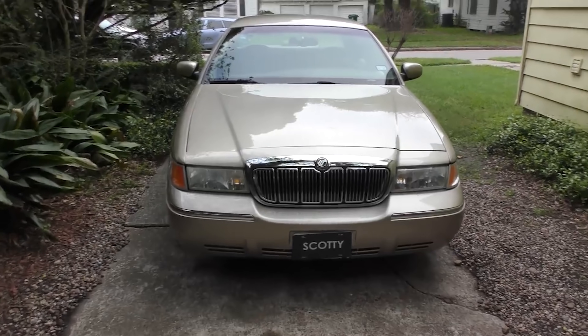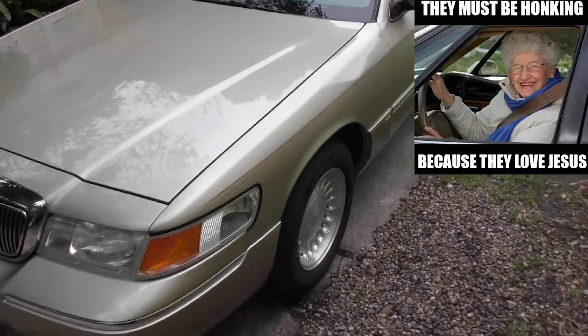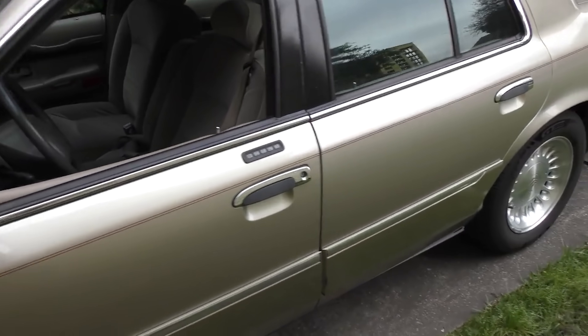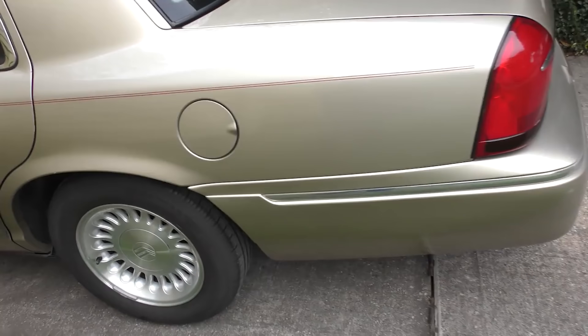You can't beat this 1999 Mercury Grand Marquis. A customer of mine just bought this thing from the original little old lady owner, and it's only got 55,000 miles on it. Look, it still looks as sharp as it did the day it was made.